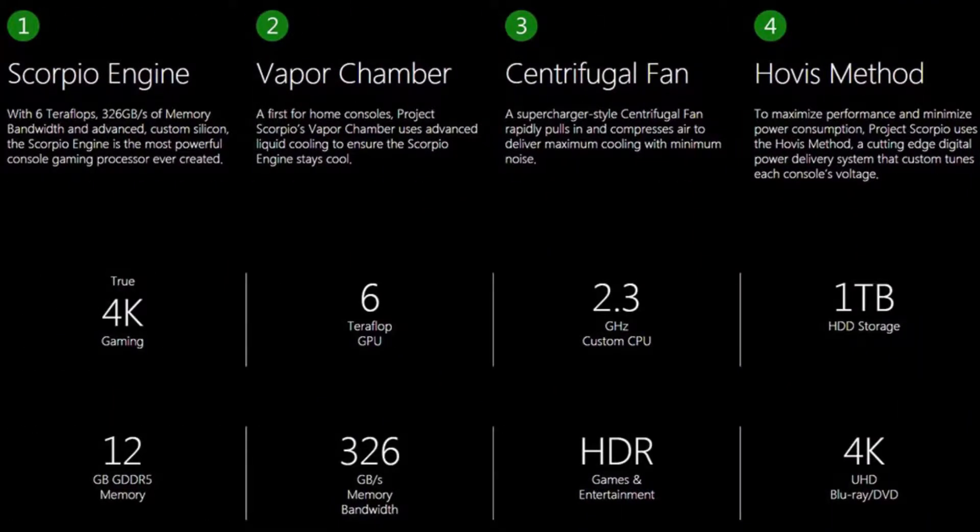The Xbox One X has 12GB of GDDR5 RAM. It uses an 8-core custom AMD GPU graphics card. It offers maximum bandwidth speed with faster load times — up to 326 Gbps and 3.0 Gbps — delivering faster performance.